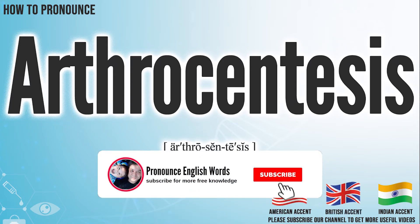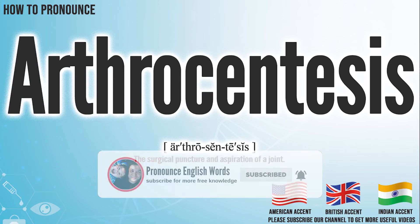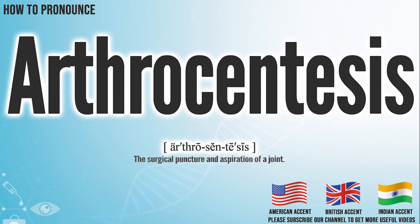Let me know in the comment. We create more videos for how to exactly pronounce medical terms. If you like our channel, don't forget to subscribe. Have a nice day.